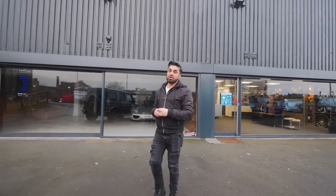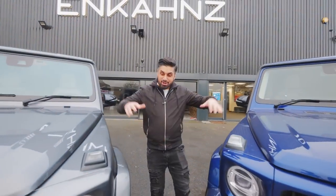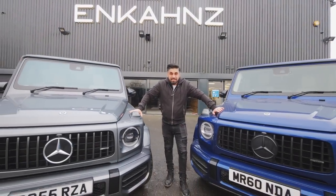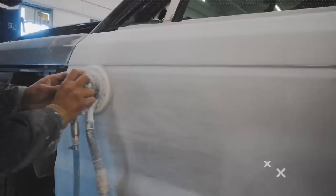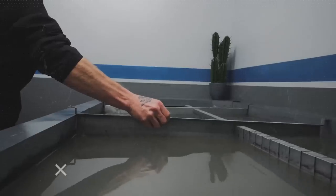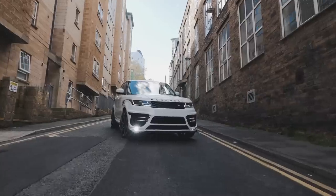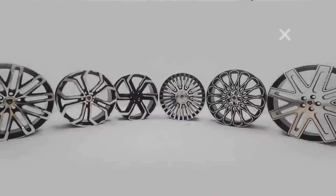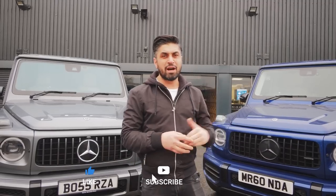Hello guys and welcome to another vlog. Today we have something very special — two business partners who have bought two G-wagons and want to customize them with a Baragzai body kit so they look identical. They've come all the way from London and are here in reception now. We're going to go have a chat with them and see exactly what they want doing with their cars.